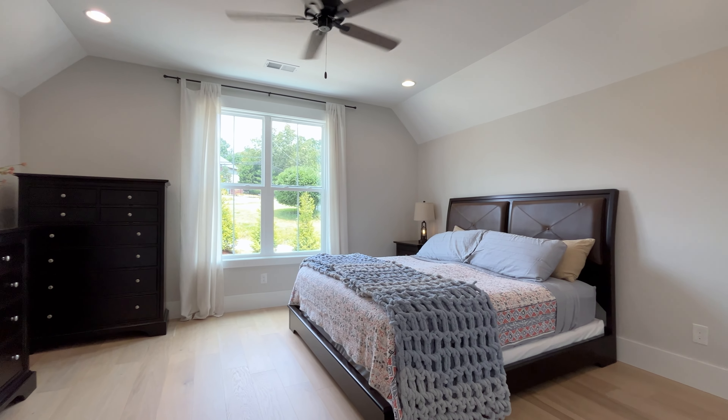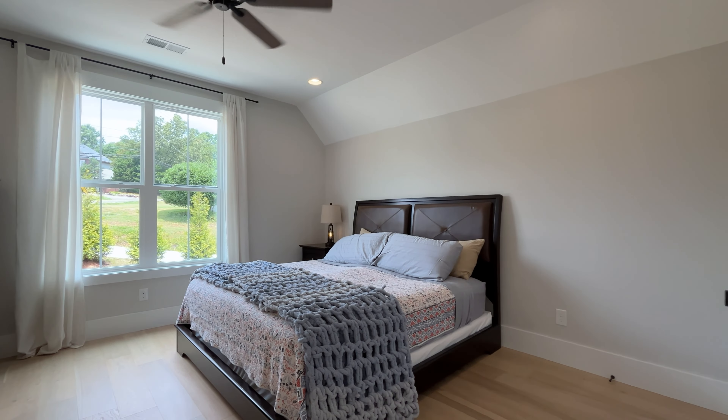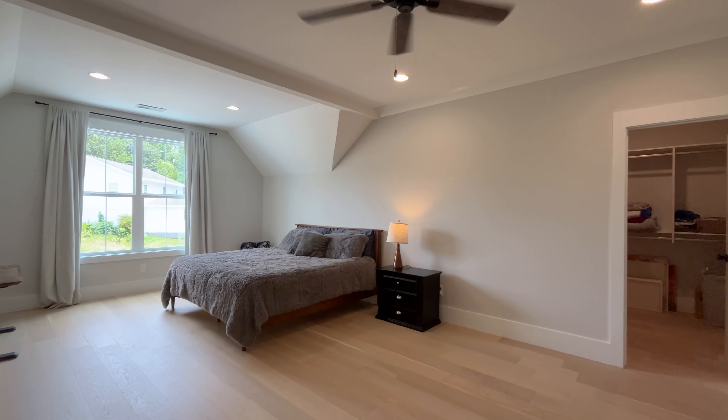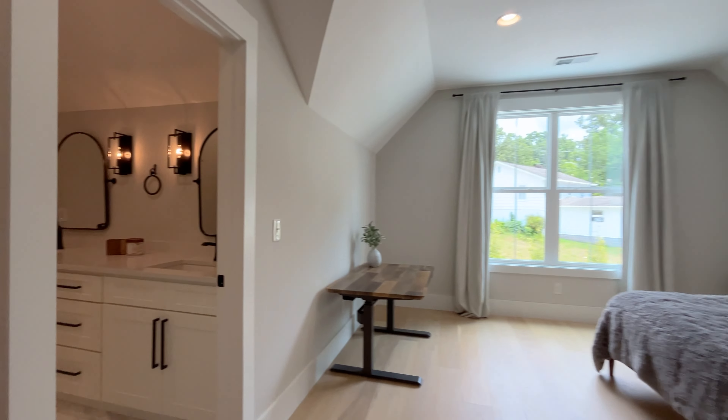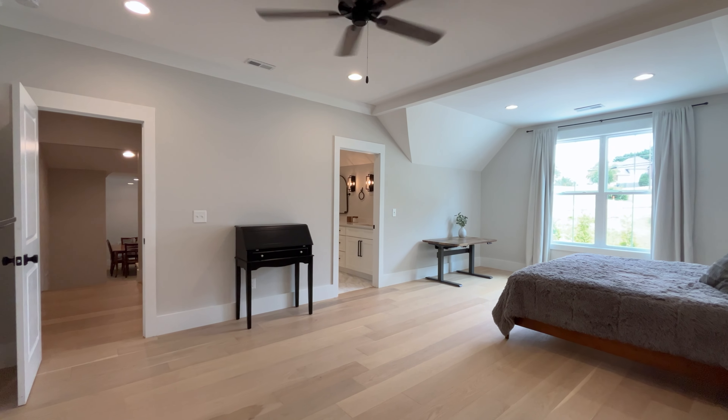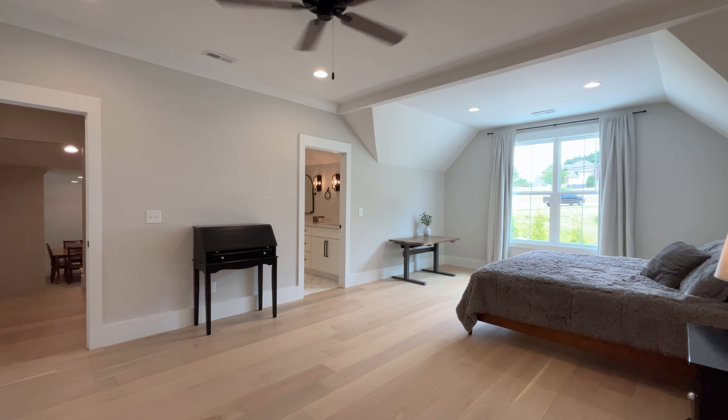Plenty of storage here. You have two closets right there for storage, and then we go into this large bedroom with an ensuite, with a second entrance for the other bedroom and bonus. Not only do you have two other closets, you have two closets in this bedroom and then that storage area where you can see the spray foam.